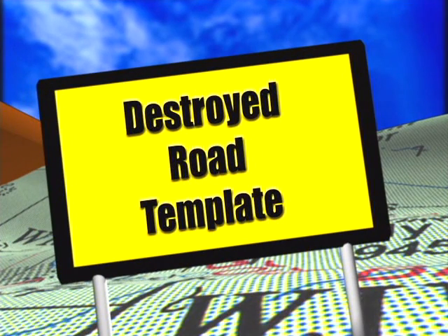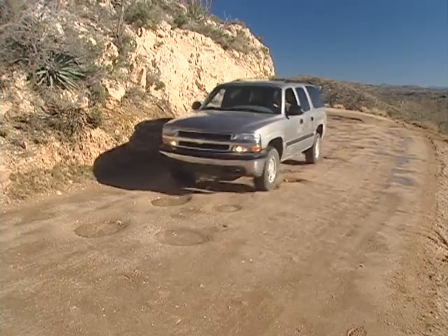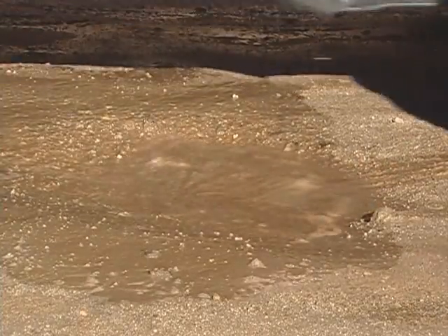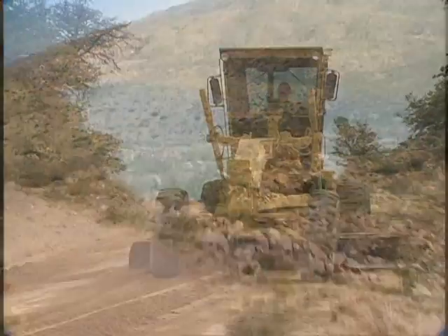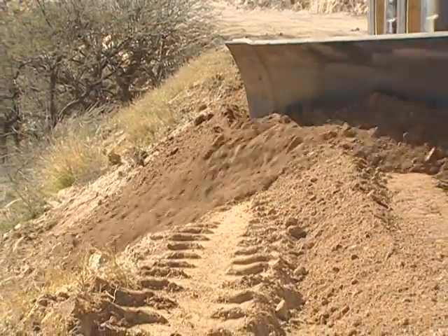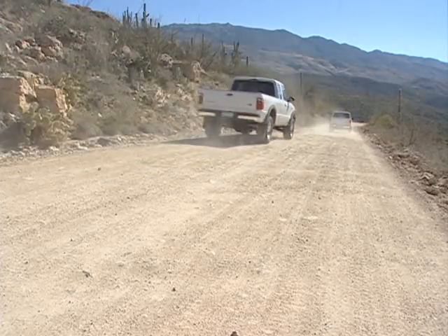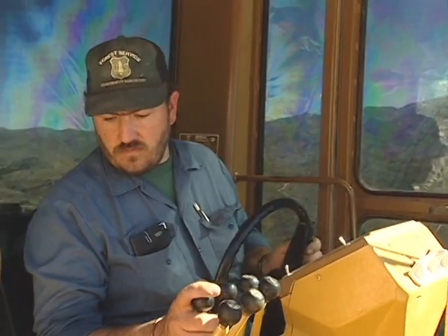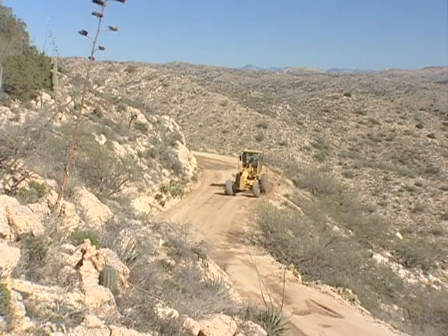The condition that precedes road surface problems is a destroyed road template. This condition is indicated by stretches of road that are flat or concave, when they should be in-sloped, out-sloped, or crowned. The primary cause of a destroyed template is not blading the road often enough. But it can also be improper blading techniques, a loss of road surfacing, heavy traffic, or improper road design and construction. The best way to repair a destroyed template is to redefine it. Preventive maintenance could make this work unnecessary, saving both time and money.